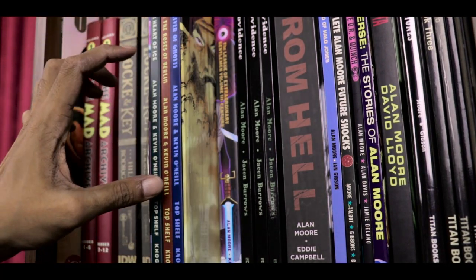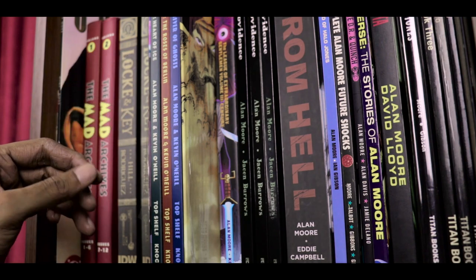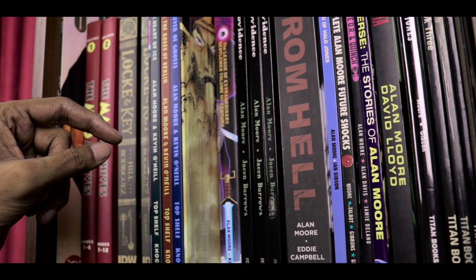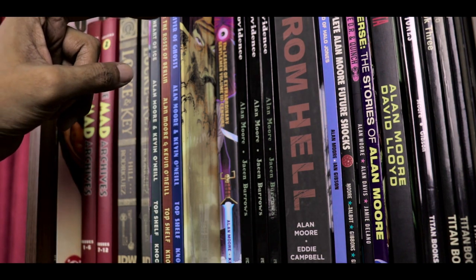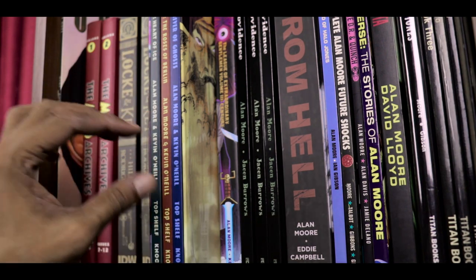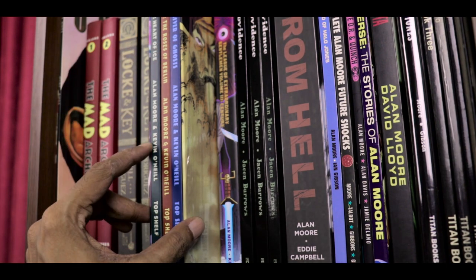After that we have the slipcase box set of the Nemo trilogy, following on from the League of Extraordinary Gentlemen by Alan Moore and Kevin O'Neill. So you have Nemo: Heart of Ice, The Roses of Berlin, and River of Ghosts — spanning several decades — collected in three hardcover volumes in one slipcase.